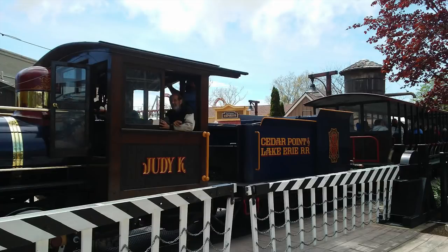After Maverick, I head towards Gemini and get a second ride on it. This time I ride on the blue side. Gemini is definitely a very bumpy ride — it's old — but it's still great, and I would say it has one of the best drops in the park. Gemini is a really fun ride.